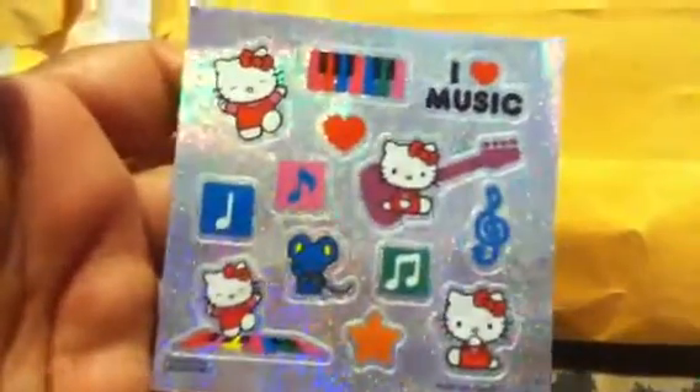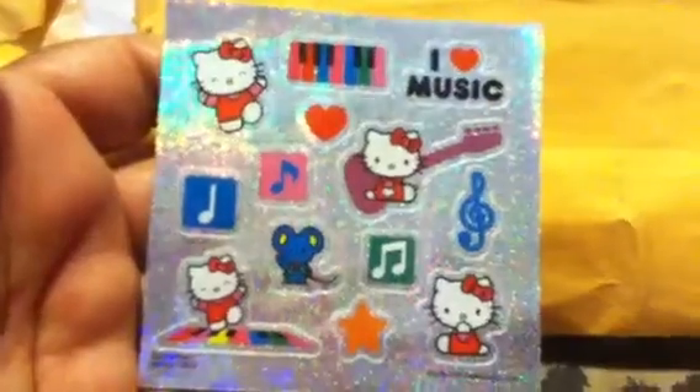That's the stuff that I wanted for my trade. And this is the extra stuff that she gave me. She gave me this one — these are really cute, I like the one with the guitar.